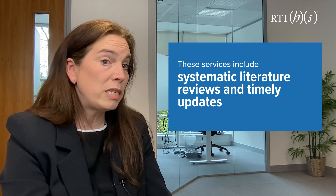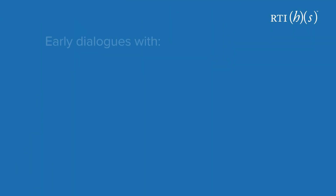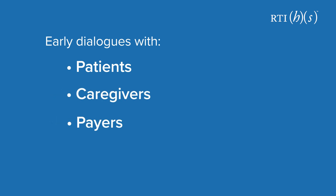Given the three-month cut-off for the JCA dossier, these services include systematic literature reviews and timely updates, epidemiology and indirect treatment comparisons. Continuous stakeholder engagement will be essential, including early dialogues with patients, caregivers, payers and HTA opinion leaders. Early scientific advice concerning joint scientific consultations will also come into play.